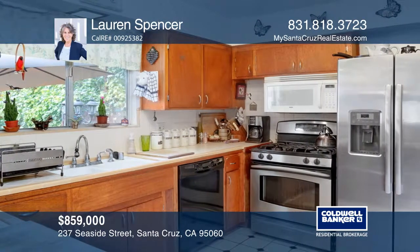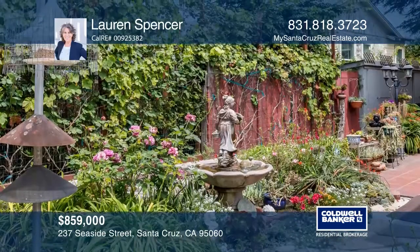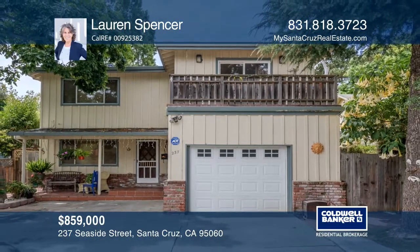The family room features sliding doors to the tiled patio and backyard, which is a gardener's delight and includes fruit trees and flowers. Learn how to make this home yours with a call to Lauren Spencer.